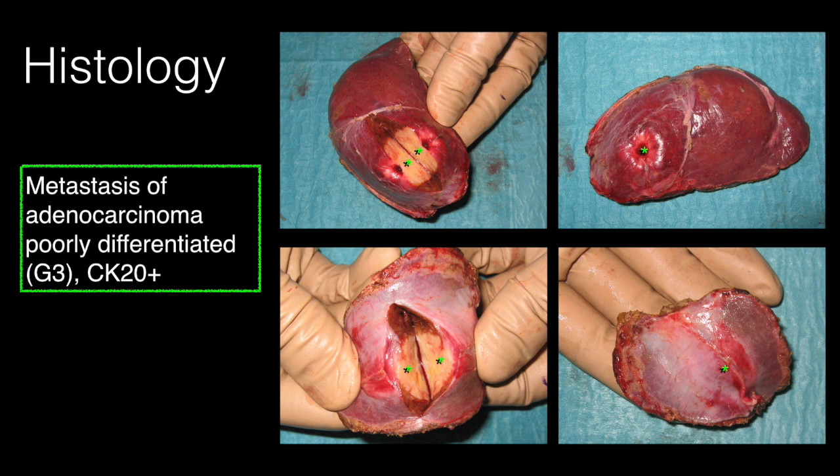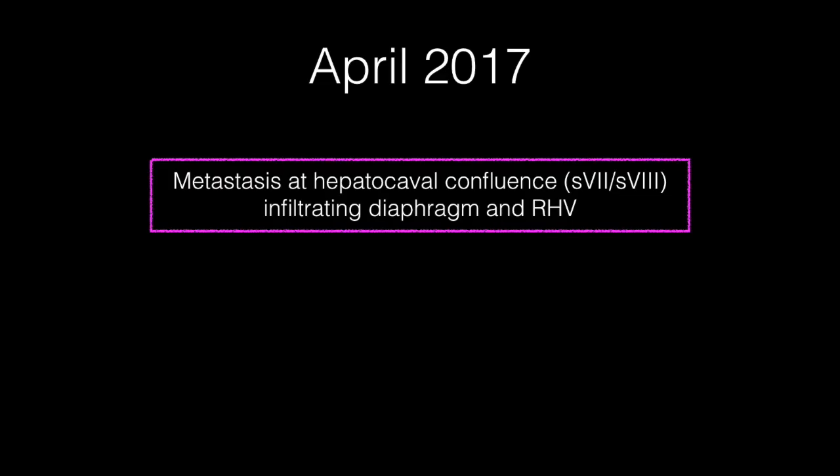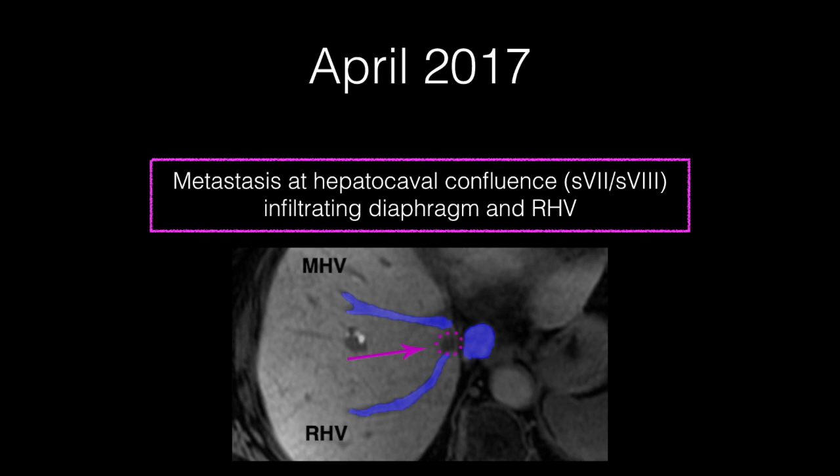The patient received 6 cycles of XELOX and 2 cycles of capecitabine alone due to oxaliplatin toxicity. One year later, a control MRI scan revealed another pathologic lesion in contact with the right hepatic vein at the hepatocaval confluence.